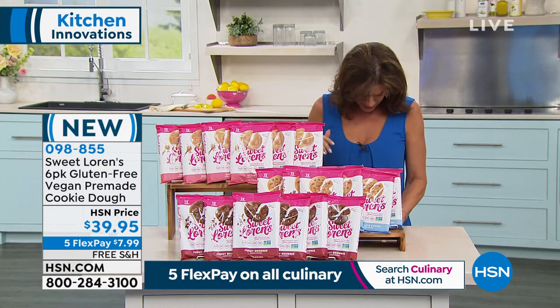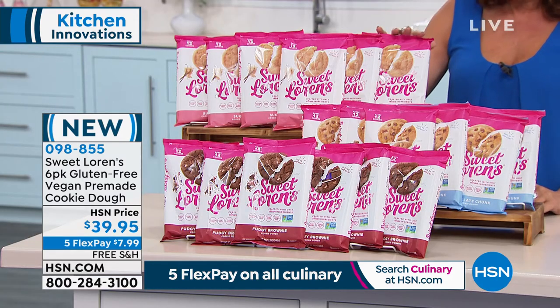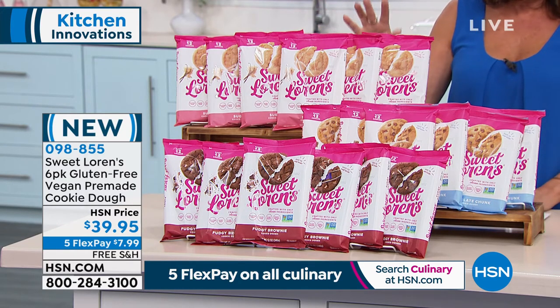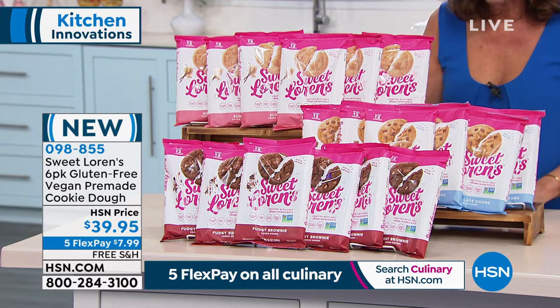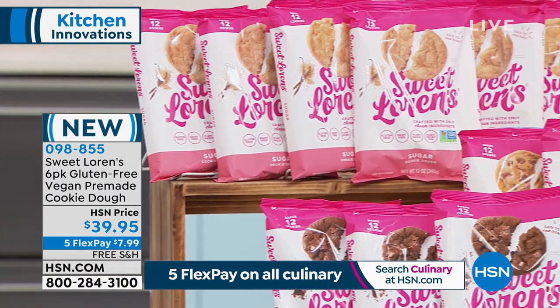Lauren, when it comes to your cookies — I had one, and it was all I could do to just have one, because you have one and you want to eat them all. We're going to give you six 12-ounce packages, and you can keep these in your refrigerator for 90 days. If you want to freeze them, you can get an additional two months of storage. This cookie dough — you can eat it raw. It is so unbelievably healthy.